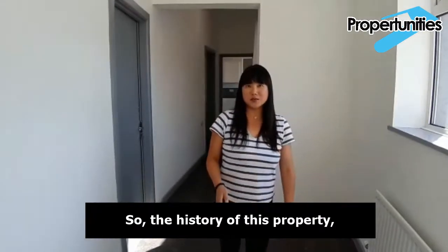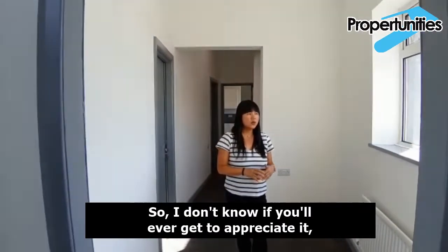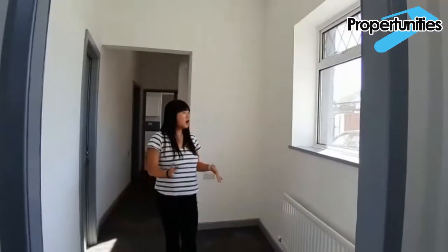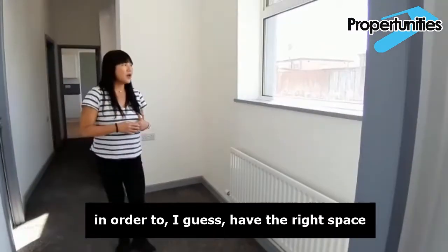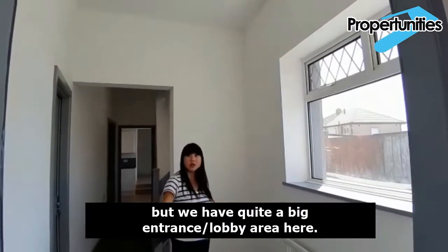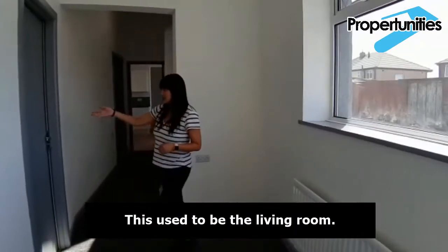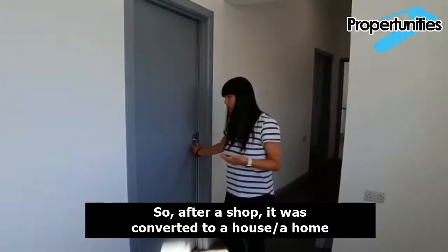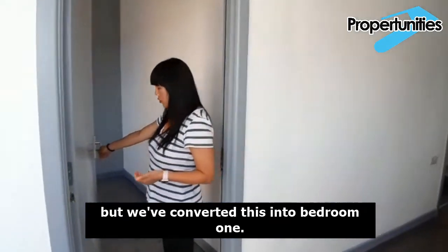The history of this property, way back when it was built, was actually a shop. The walls aren't quite straight. There's been a lot of planning in this house in order to have the right space and the right dimensions. We have quite a big entrance lobby area here. This used to be the living room — after a shop it was converted into a home — and this used to be the living area but we've converted it into bedroom one.